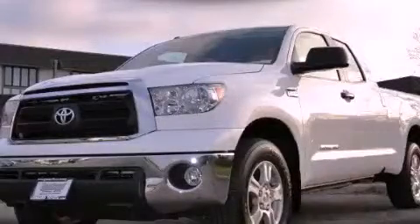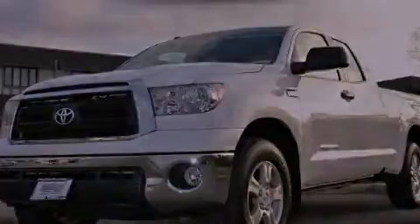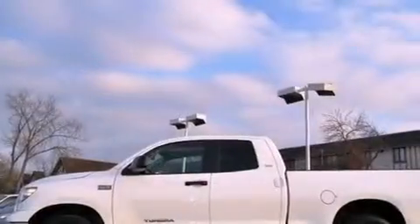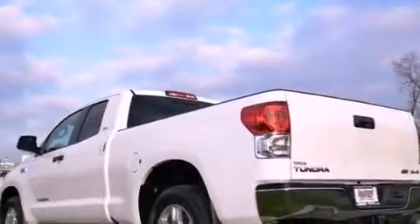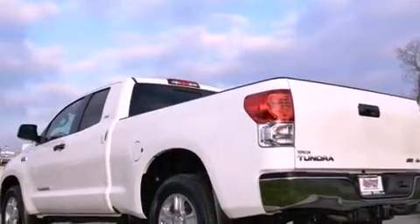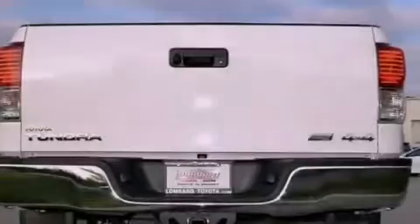This is a certified pre-owned 2011 Toyota Tundra — strong, durable, and dependable. It features a 5.7-liter 8-cylinder engine, an automatic transmission, and the added safety and control of 4-wheel drive.